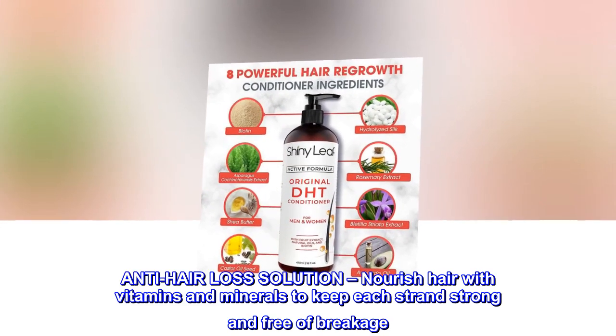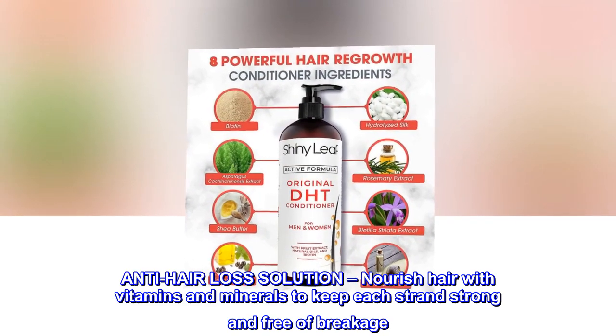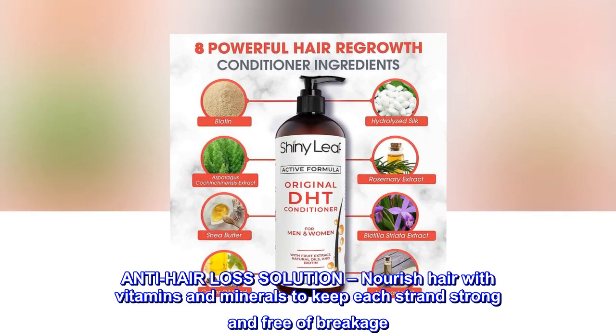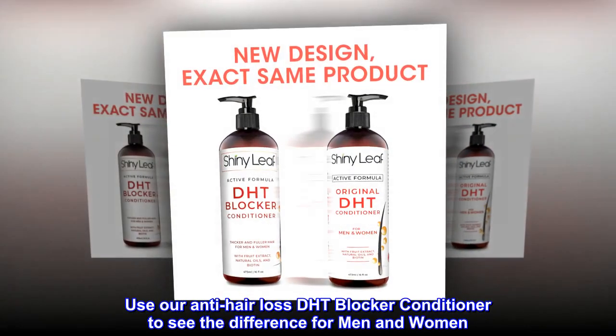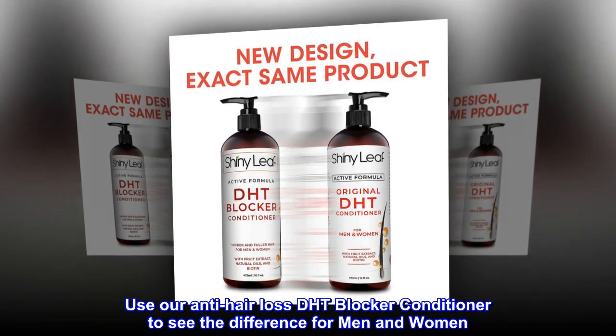Anti-hair loss solution. Nourish hair with vitamins and minerals to keep each strand strong and free of breakage. Use our Anti-Hair Loss DHT Blocker Conditioner to see the difference for men and women.